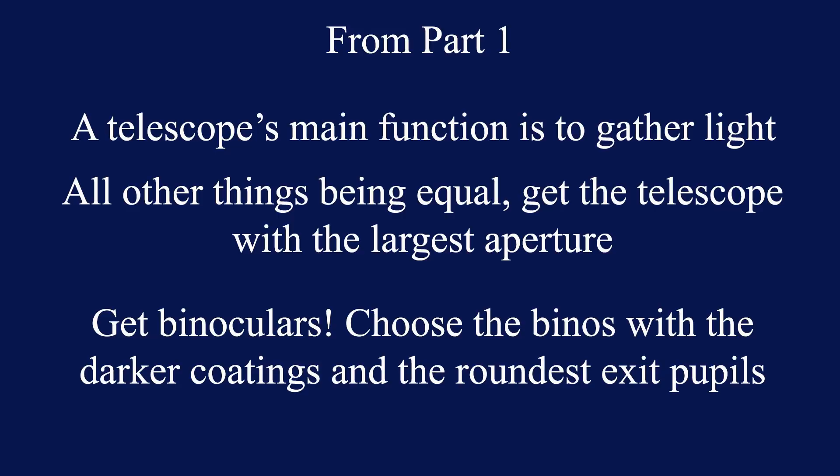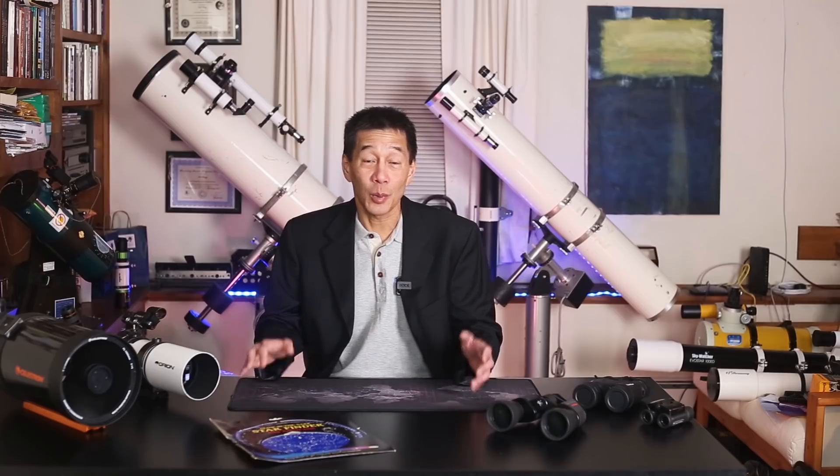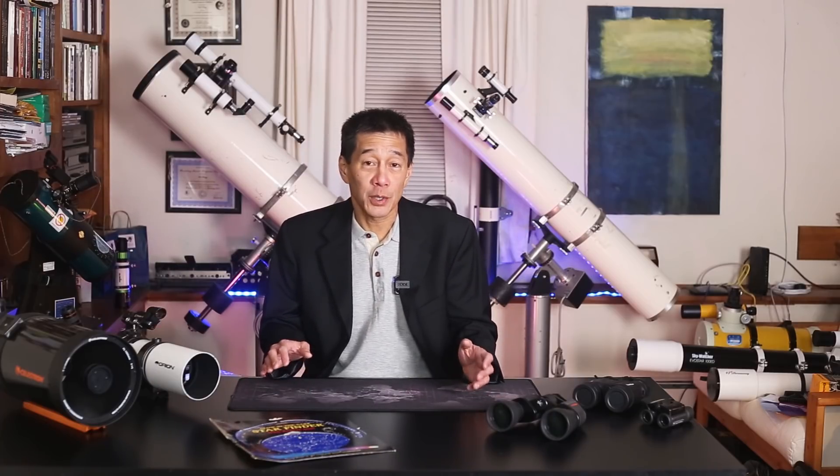We also learned about binoculars, and if you're selecting binoculars, there are two quick and dirty tricks. First of all, all other things being equal, choose the binoculars that have the darker looking coatings on the lenses, and choose the binoculars that have the rounder looking exit pupils. So let's say you're getting ready to take the next step and you're ready to get a telescope. It's exciting, isn't it? There's a couple of other hints that I can give you before you actually do this, and the first thing is to find an astronomy club near you.